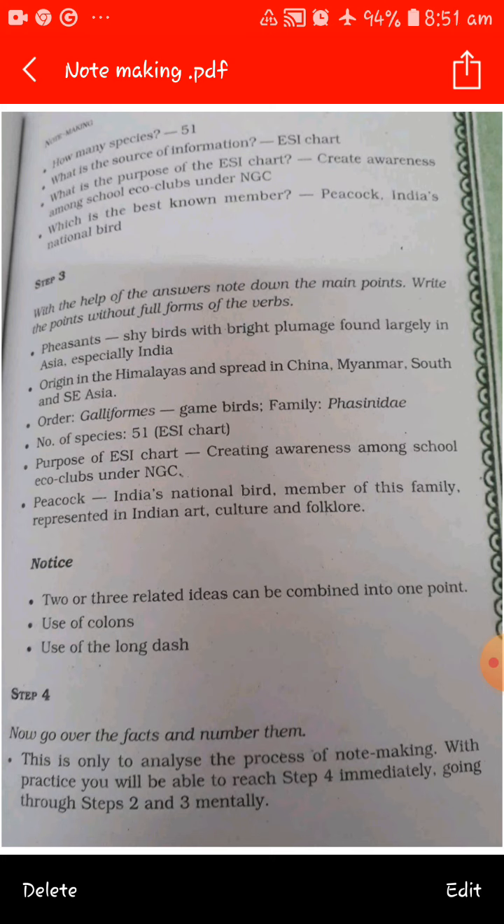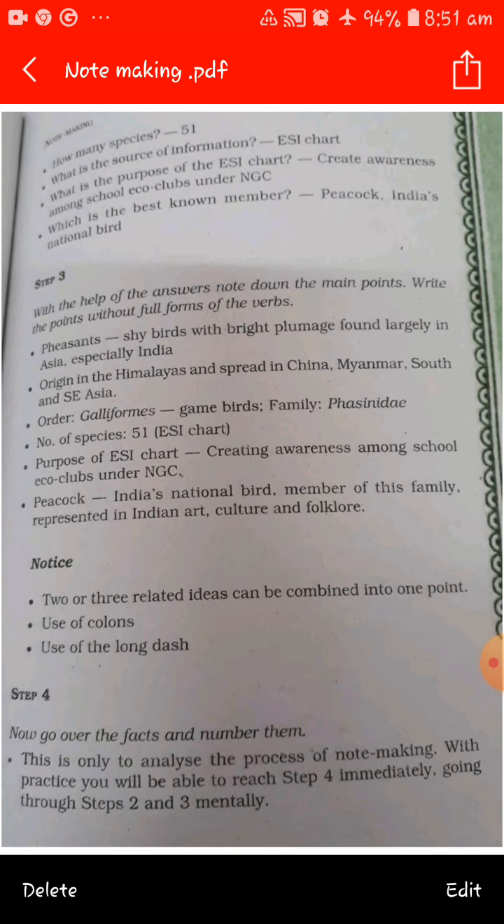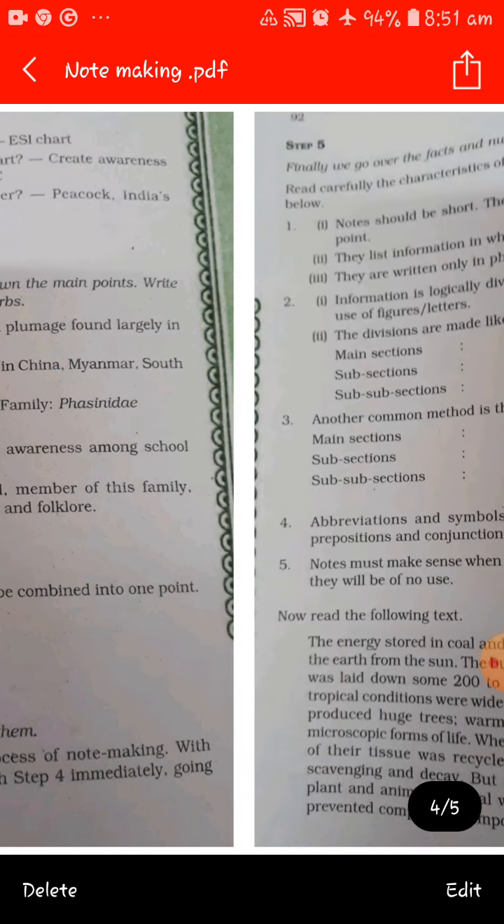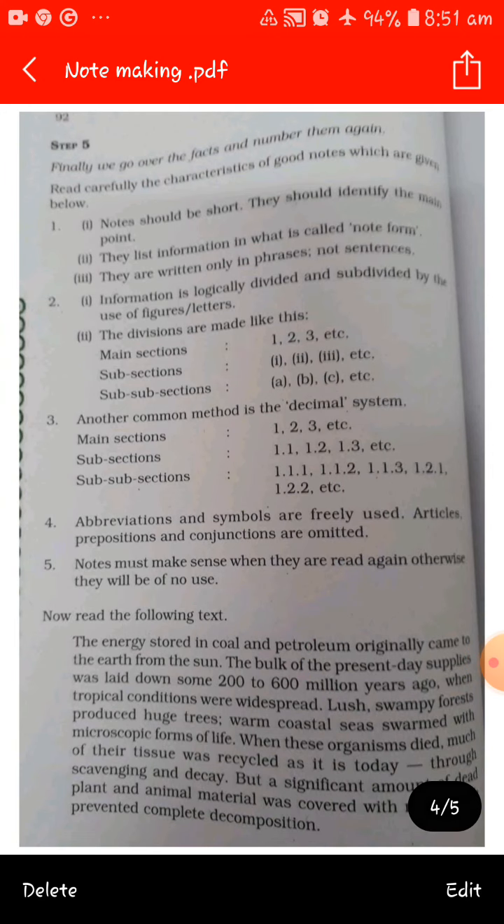Step four: go over the facts and number them. This is only to analyze the process. With practice, you will be able to reach step four immediately after going through steps two and three mentally. Practice it two or three times and you are done.